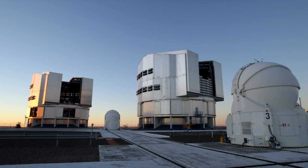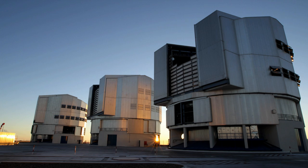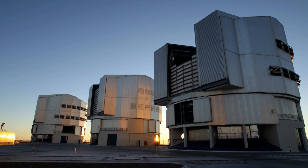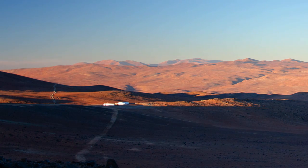ESO's Paranal Observatory in Northern Chile offers superb observing conditions and excellent support facilities. It's the perfect place for the Next Generation Transit Survey.